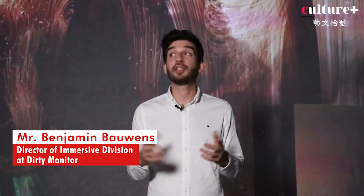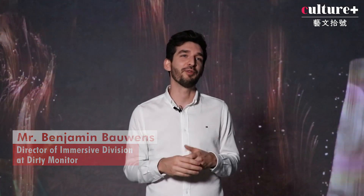I'm Benjamin, the director of the immersive division of Dirty Monitor. Dirty Monitor is the creator of this immersive show.